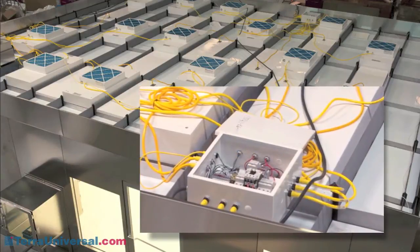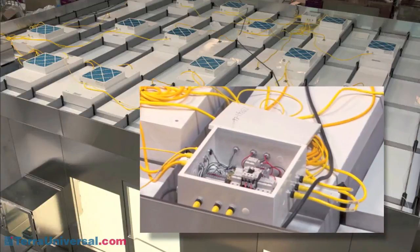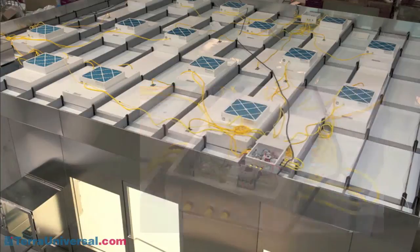Terra uses power distribution modules to provide power to all ceiling components. These modules allow easy addition of fan filter units as needed to meet cleaner classifications.